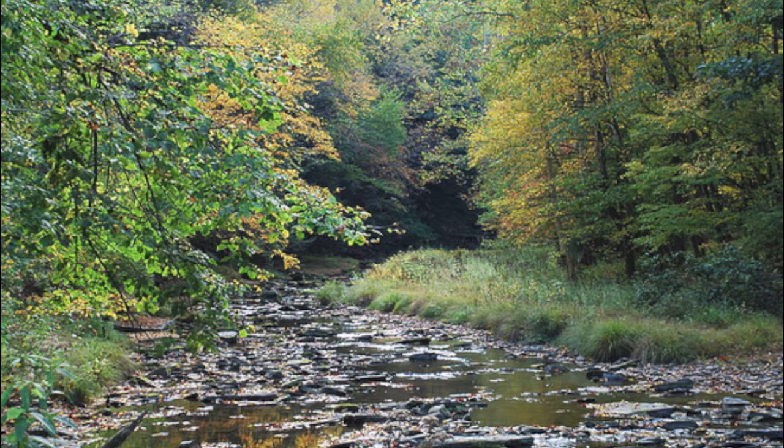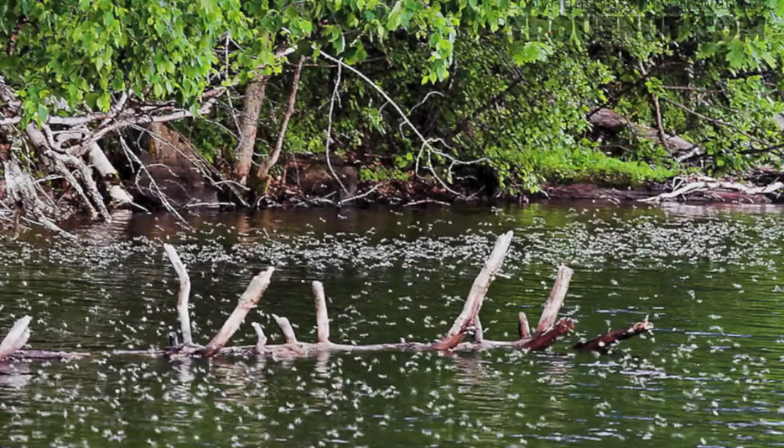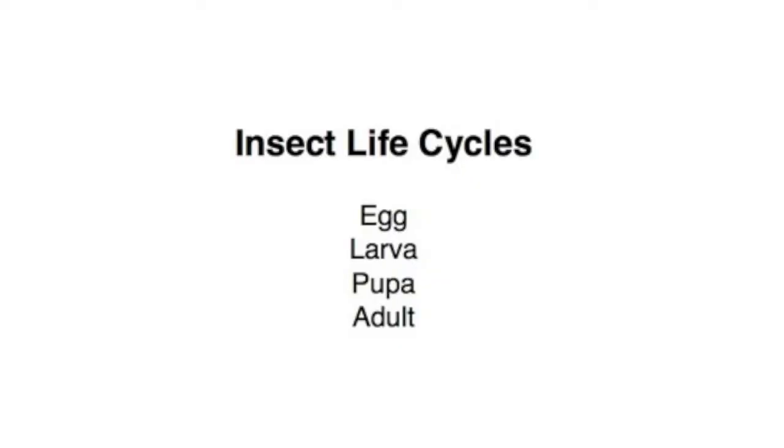So what do caddis look like, and where do we find them? This heavier caddis hatch is extremely unusual, and finding caddis is usually much more subtle. Like other insects that undergo complete metamorphosis, caddis have four life stages. The egg is too small to find, and the pupa, while extremely important to the fly fisherman, is too transient to find. So let's learn to recognize the adult and larva.